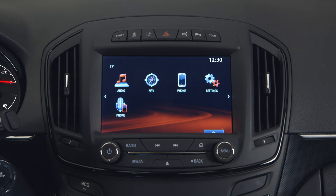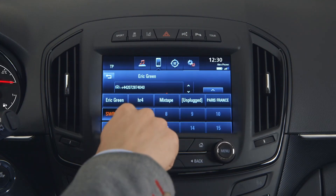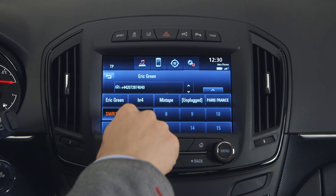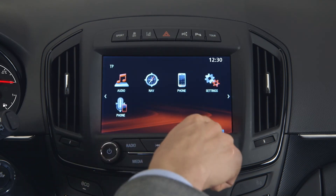Storing a number or address from your phone is just as easy. Tap on phone on the app tray and then on contacts. Reveal the favourites bar, press and hold it to store the contact. You can go on storing up to 60 different items as your favourites.